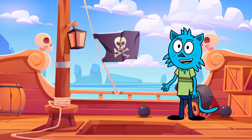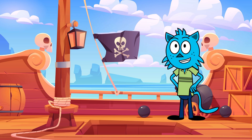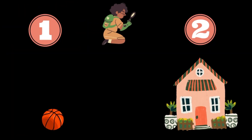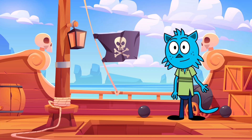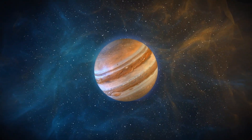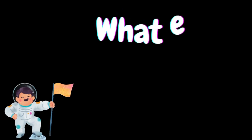But before we begin, let's test our knowledge. Do you know how big Jupiter is? Is it smaller than a basketball, or bigger than a house? Think about it. Great job! Jupiter is actually bigger than a house — it is the largest planet in our solar system!